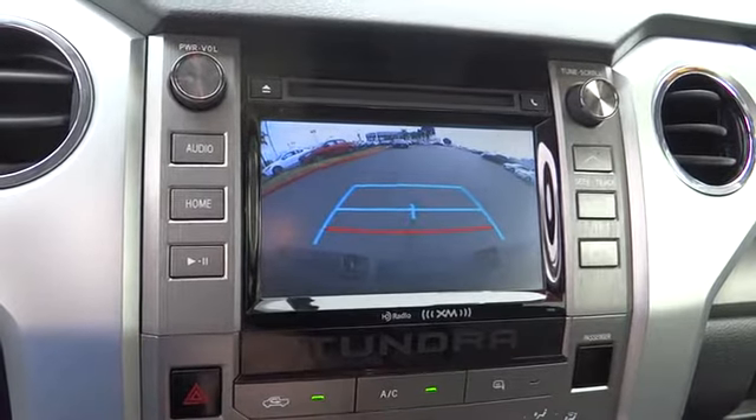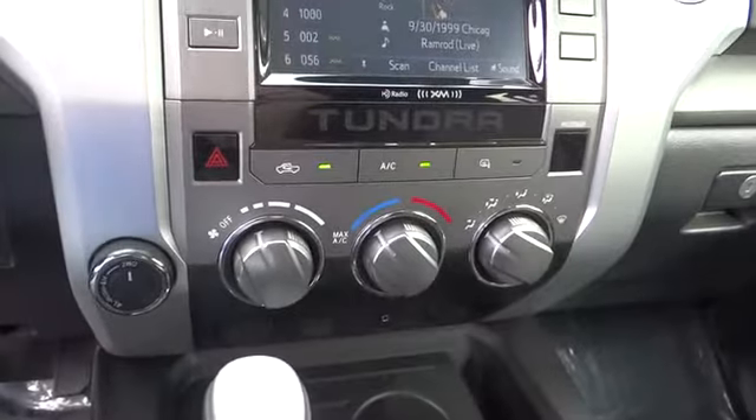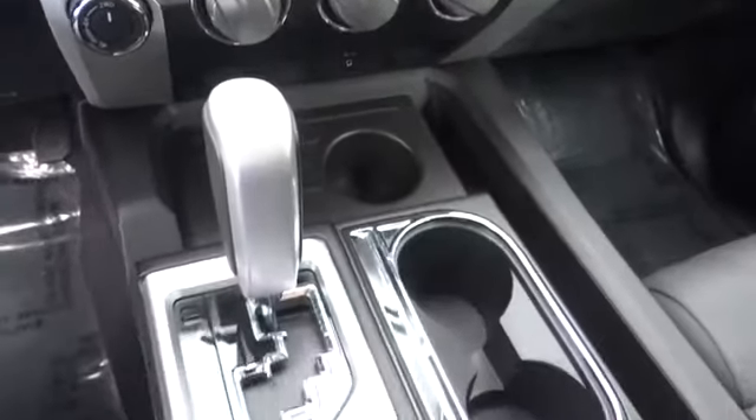Tachometer, panic alarm, remote keyless entry, driver vanity mirror, tilt steering wheel, front reading lamp, passenger vanity mirror.